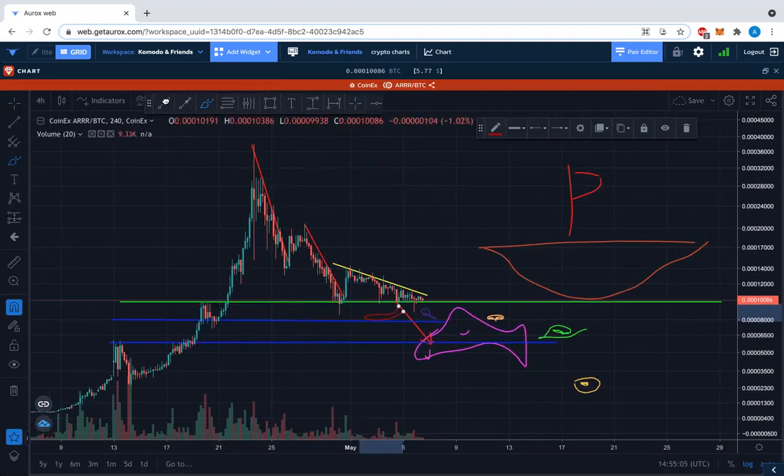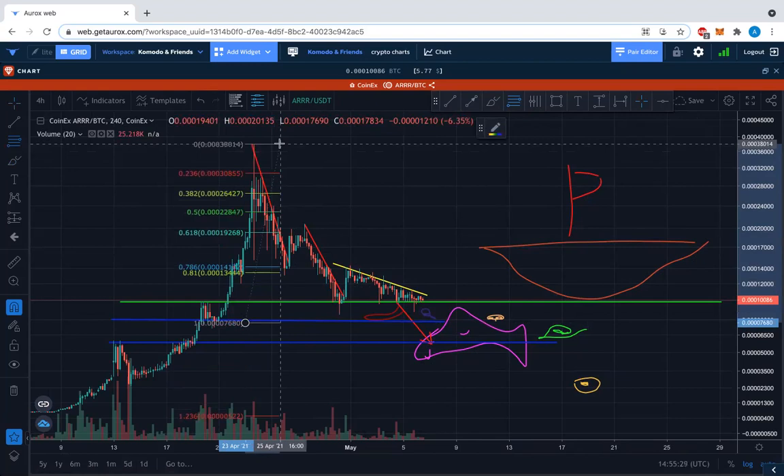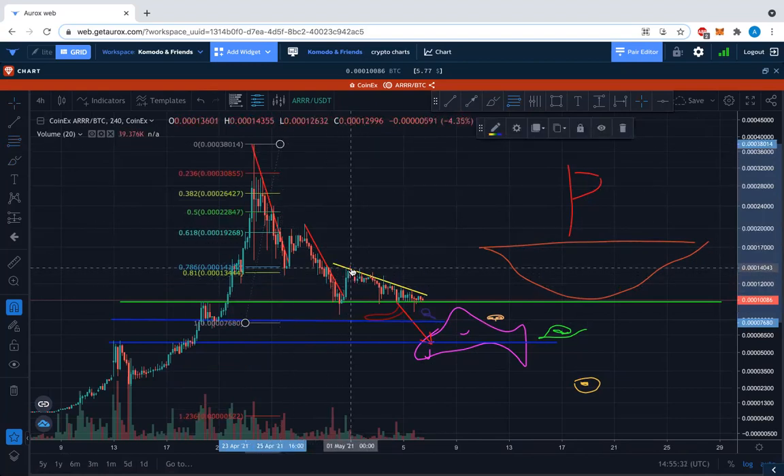Now this is an ARRR/BTC chart, and what we see here is really a strong correction down. In terms of price and time: looking at the overall recent move, we are down below a 0.786 retracement from the peak. We're nearly making our one-to-one retracement, which is good as long as we don't go below this 7,000–8,000 satoshi level — this blue line here. It's interesting that the Fibonacci retracement 1.0 is right at a line I had already drawn.